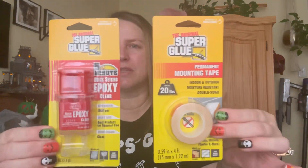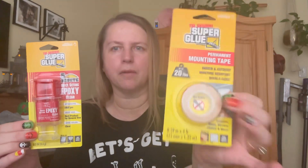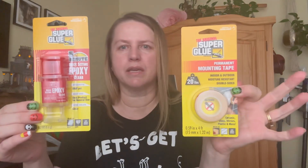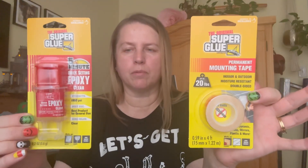I did pick up a couple of super glue items. These aren't new — I'm sure they've had them — but I did pick up this permanent mounting tape and this epoxy. I grabbed these because my husband has a little glue kit, like a little container where we keep a bunch of glues and adhesives, and I thought these would be nice to have in there.